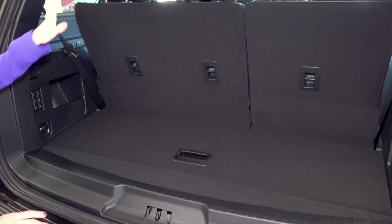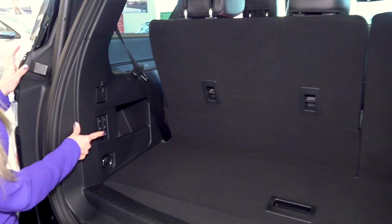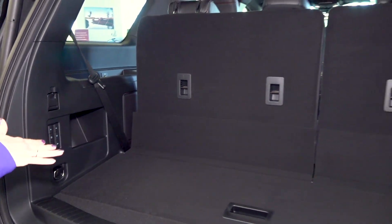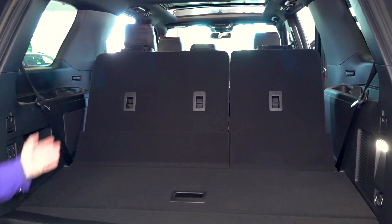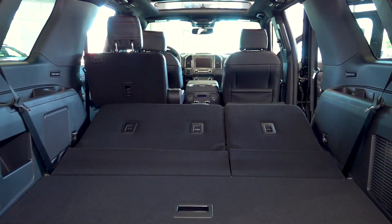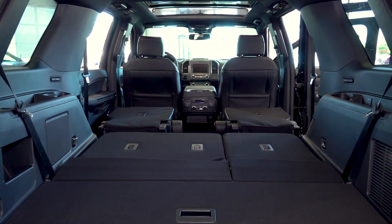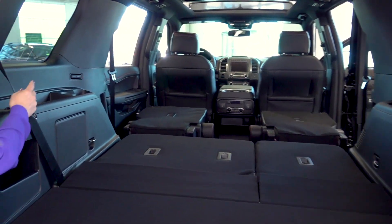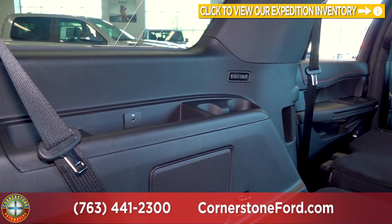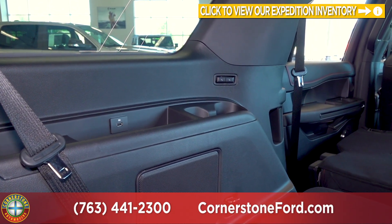With the third row seat you have the option to automatically fold those down by pushing the buttons located on the side. You can push it and both seats will fold down. It will also pull both seats up, and for the second row you can push the button as well to fold those down. With the seats folded down you will see buttons on both sides to power recline your third row seats, and each side also has a USB outlet.